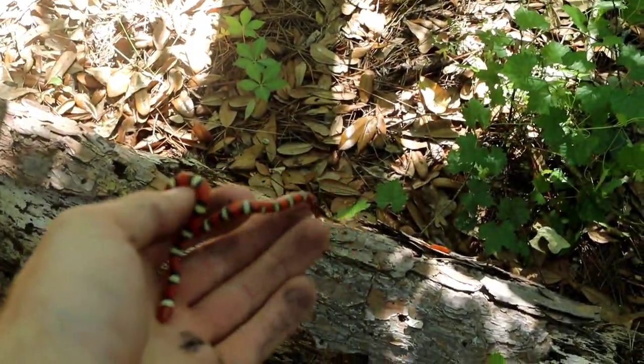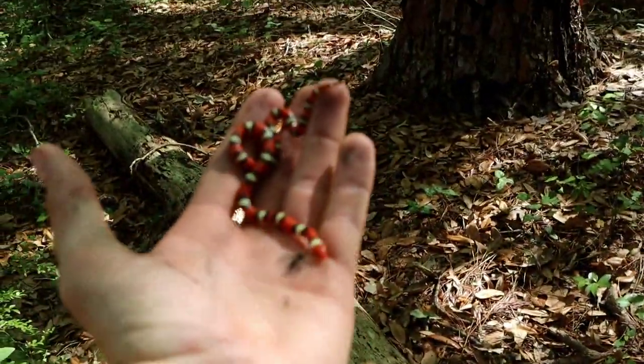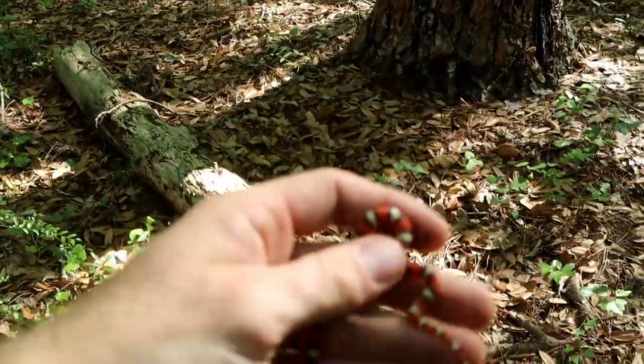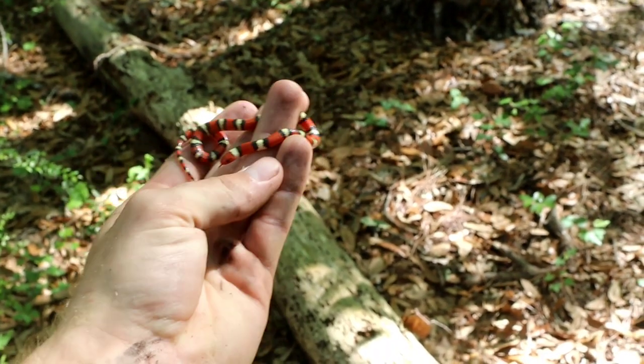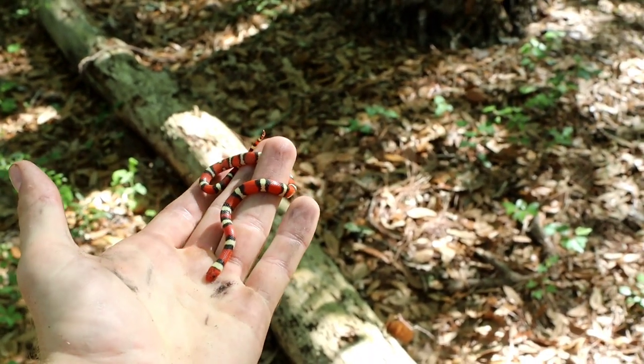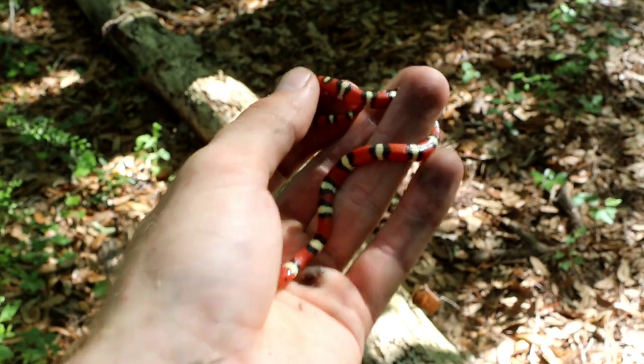Found a little Scarlet King snake in here right under that bark. Camera, focus — there we go. I'll let him go, but he's a tiny little guy. Pretty neat. He's got a broken band there, look at that.